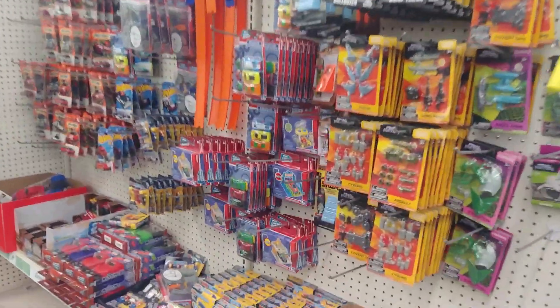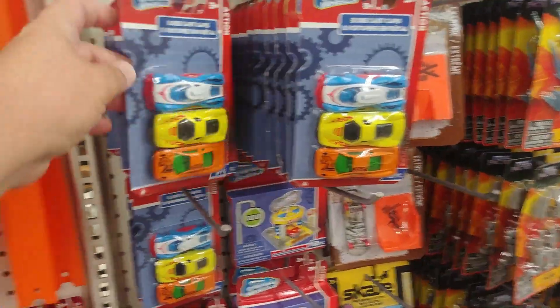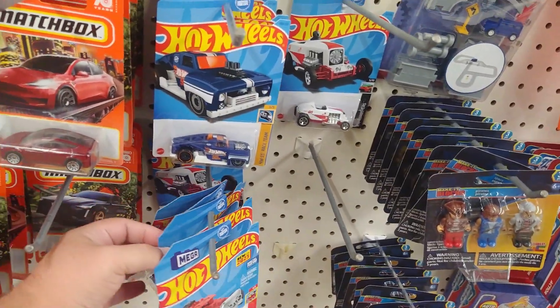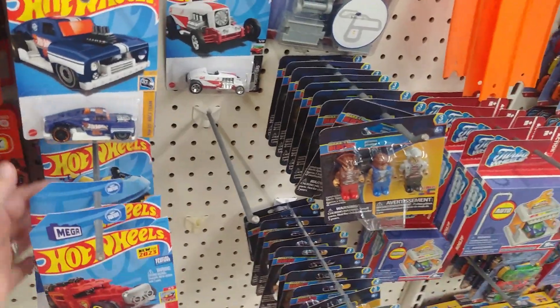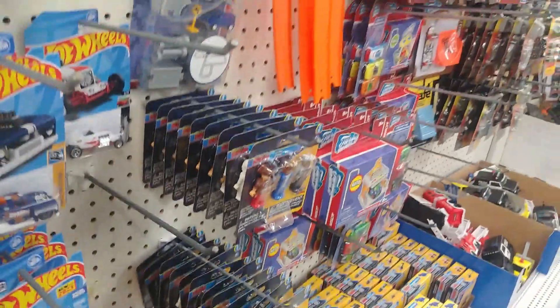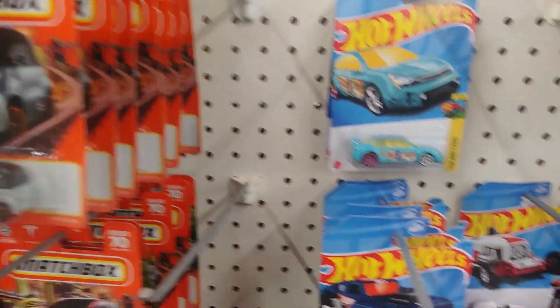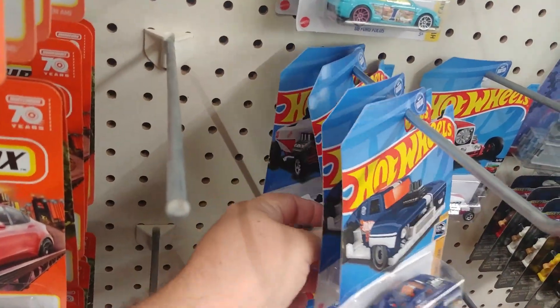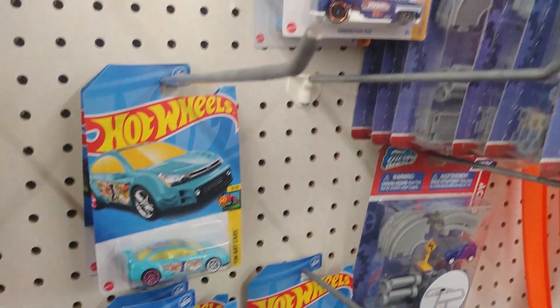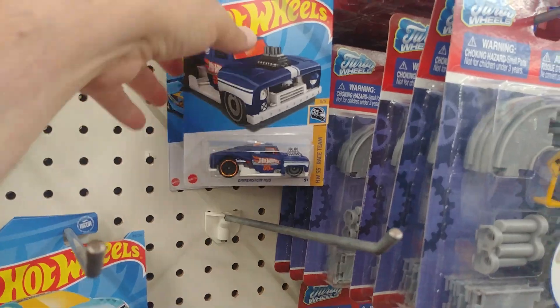Alright guys, hanging out in a Dollar Tree that supposedly got some stuff in — they're gonna bring it out so we can check it out and try to hang it up on the pegs for them. I hope it's not the same stuff we already went through. I'm going through making space with the Matchbox, and I'm noticing none of this is like old JK leftovers, so I'm betting this stuff is going to be what I already went through. We'll see what happens.